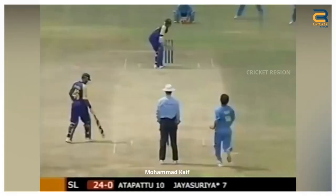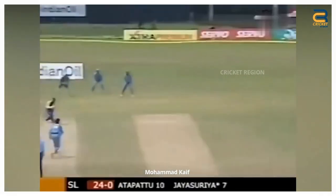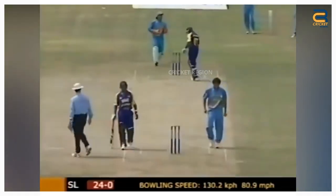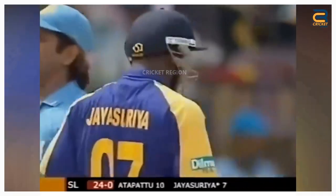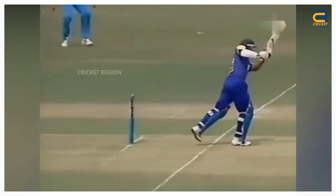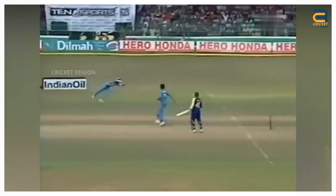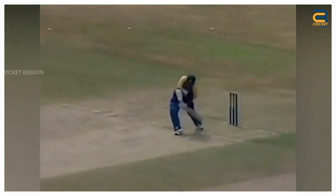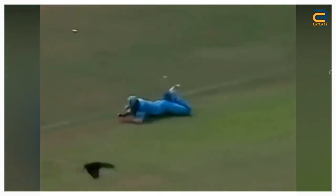Number 4: During the Indian Oil Cup Final between Sri Lanka and India held on August 9, 2005, at Colombo, Mohamed Kaif produced an outstanding fielding performance at the cover position. Sanath Jayasuriya played a cover drive towards the cover region. The ball was hit firmly and looked like it would beat the fielder. However, Kaif, who was positioned at cover, jumped and dived full length to his left, managing to get a hand on the ball.